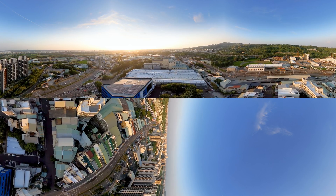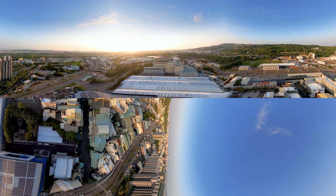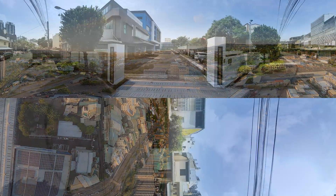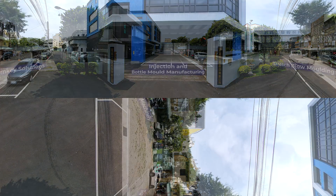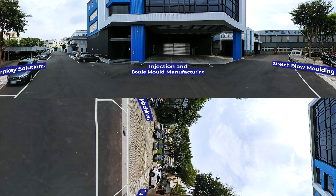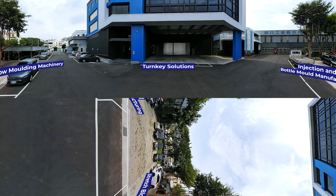Over 4,000 ChumPower PET blow molding machines have been sold to 115 countries around the globe. ChumPower provides a comprehensive range of services such as injection and bottle mold manufacturing, stretch blow molding machinery, or turnkey solutions.